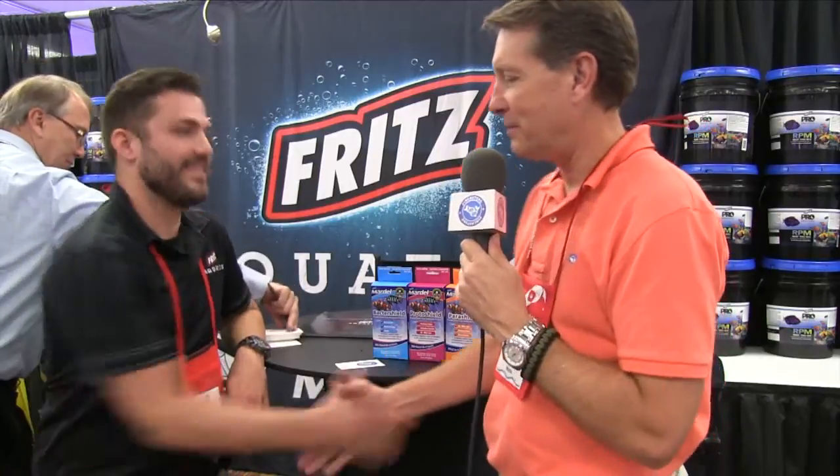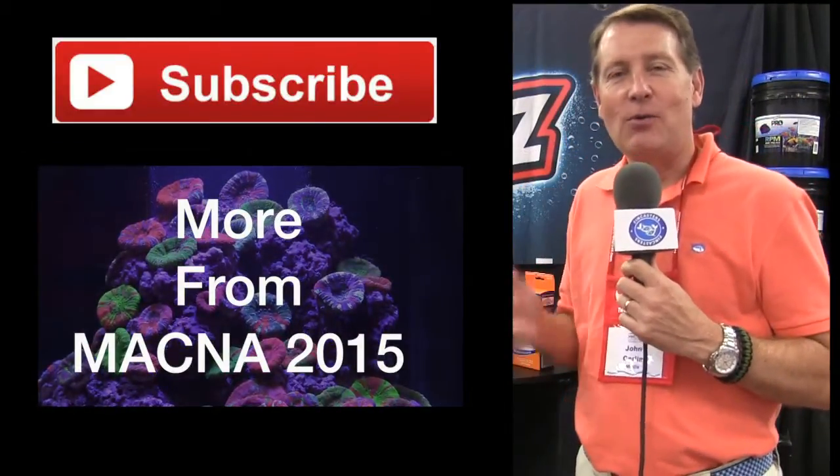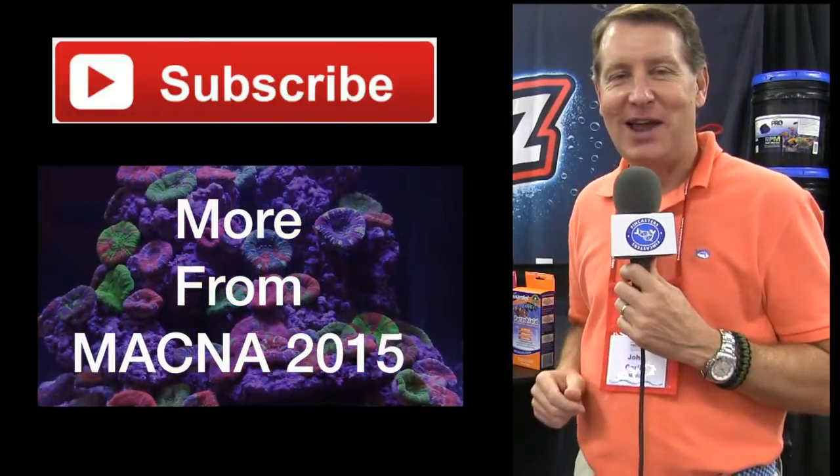All right, good luck with the new product. Thank you. That's all for this FinCast. This is John, reporting from MACNA 2015 in Washington, D.C. I'll see you in the next FinCast.